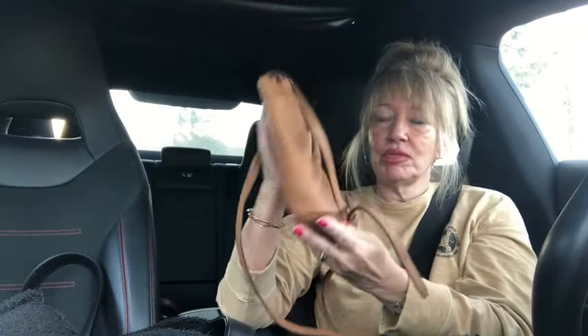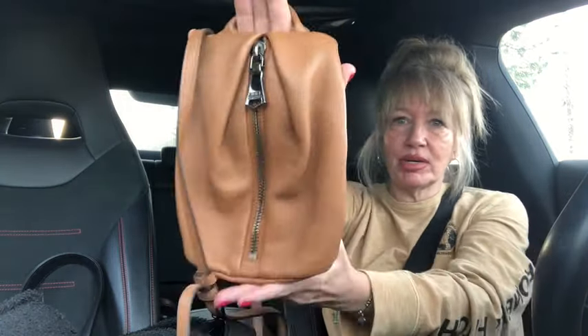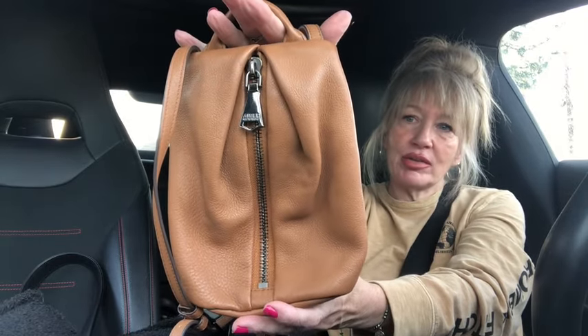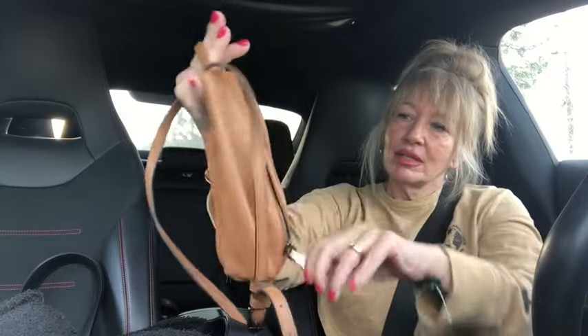Make sure you let me know in the comments section below which bags you want me to list — it really helps me out when you do that. This is a cutie patootie: it's an Amy Kestenberg, a little crossbody bag in a brown leather.